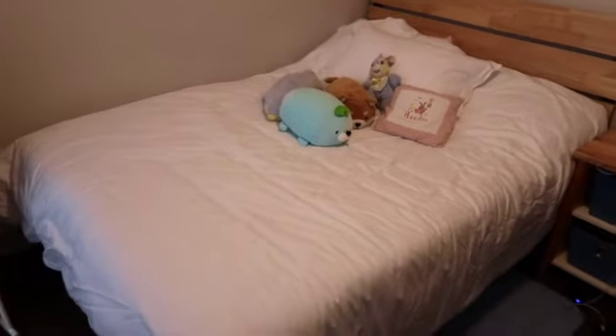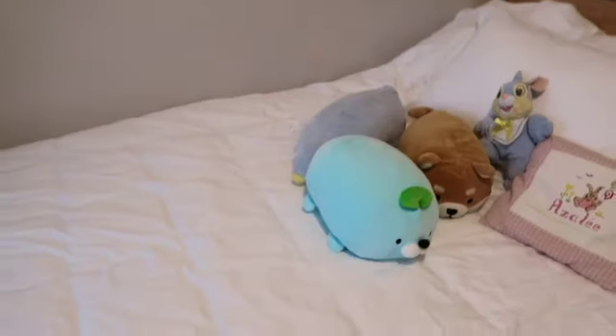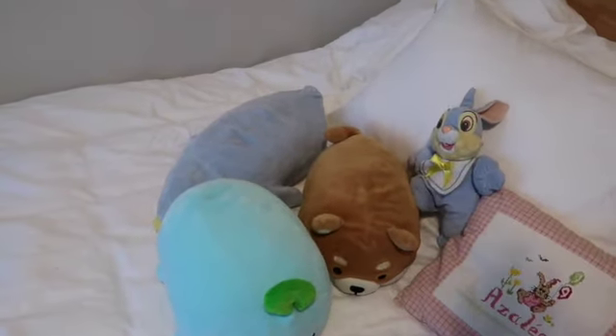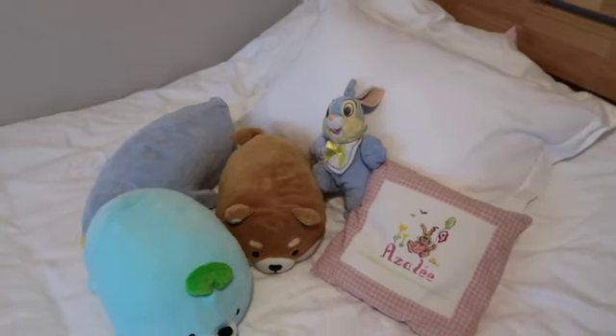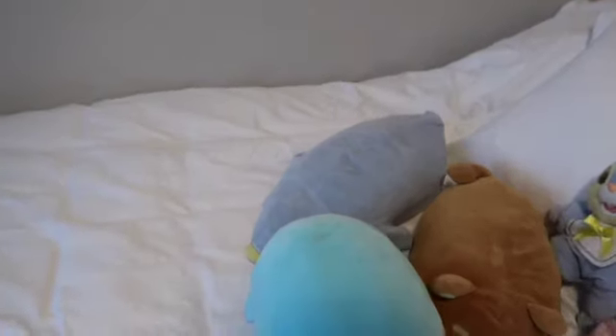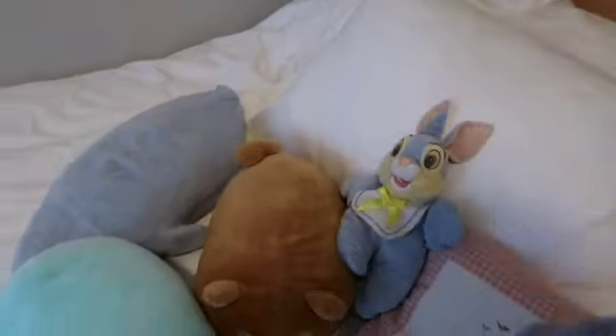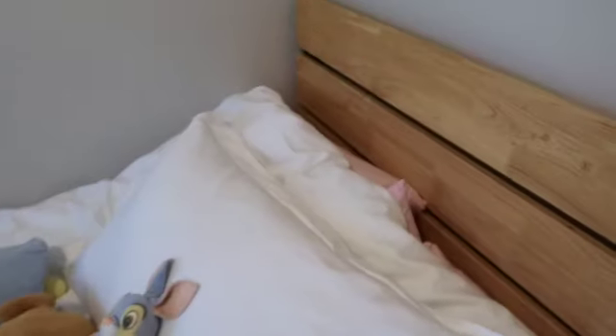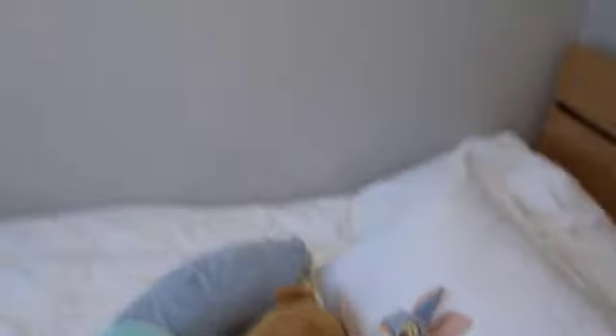Then I have my bed — it's pretty big, it's a double size. I have my stuffed animals here, which I received in six boxes from Italy from my dad. Thank you dad for sending me all these boxes of my stuff! And then I have my precious one that I've had since I was three years old, always following me everywhere. I have a pillow that says my name on it, and I have pink bedsheets because that's all they had at Ikea — which I don't mind, it's cute, it fits with the whole pink vibe of the LED lights.